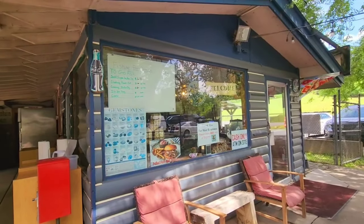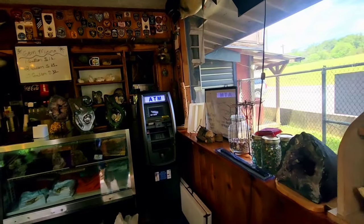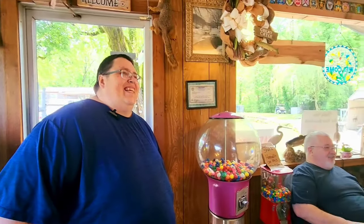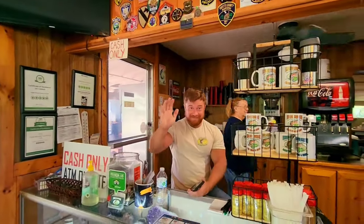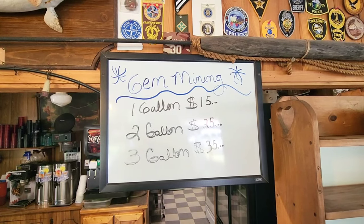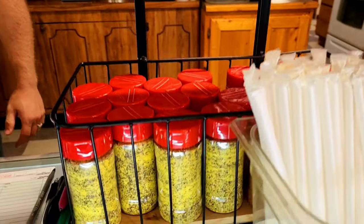English Mountain Trout Farm is cash only. They also have gem mining. A one-gallon bucket is $15, a two-gallon bucket is $25, and a three-gallon bucket is $35. Don't forget to take a look at the merchandise — they've got mugs, t-shirts, as well as their seasonings that they use on the fish: the lemon pepper and the blackening seasoning.